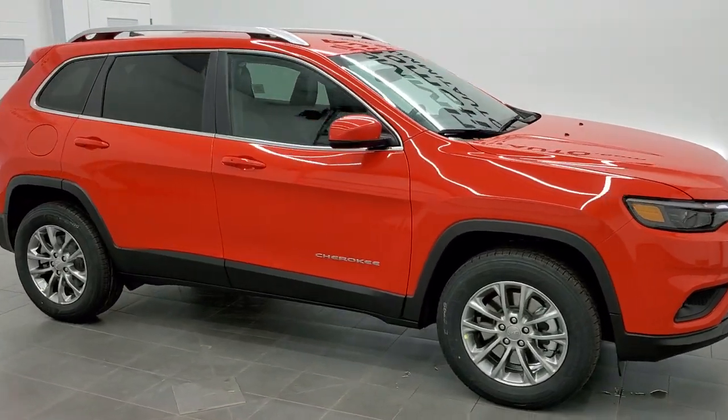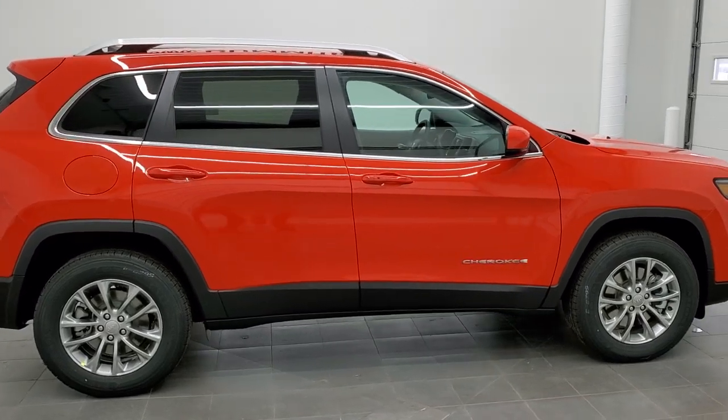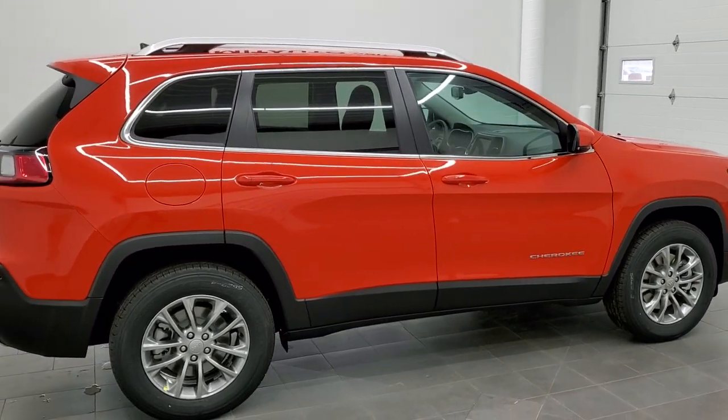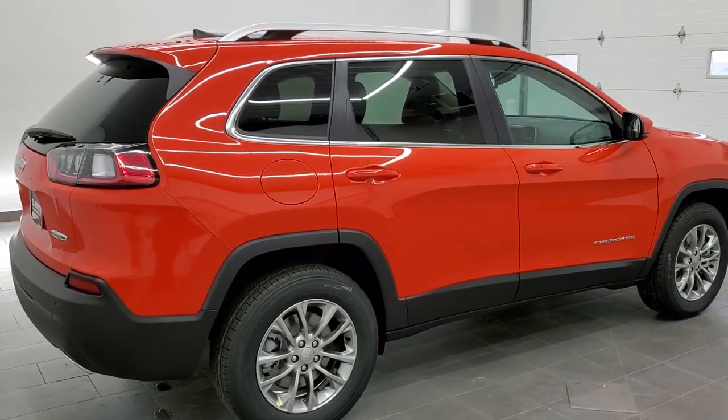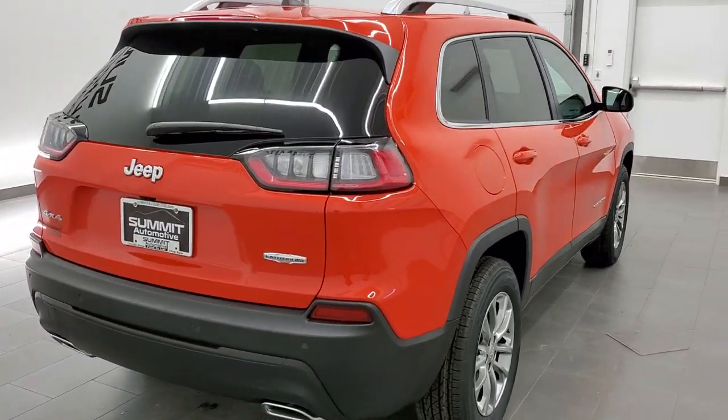Hey, this is Brett with Summit Auto in Fond du Lac, Wisconsin — your new and used Jeep and Jeep Cherokee headquarters. Today I'm super excited to show you our very first 2021 Jeep Cherokee Latitude Luxe in Spitfire Orange.